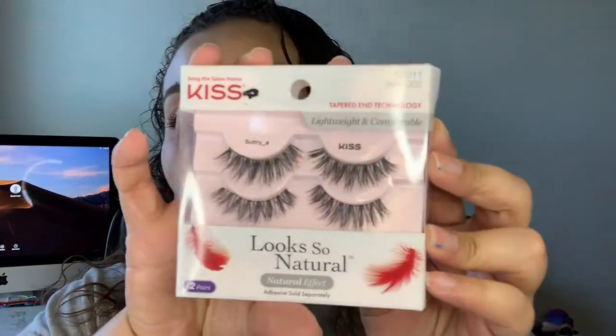My niece did pick out lashes for me — she picked out the Kiss Sultry lashes, and I'm going to go ahead and apply those with my Duo lash glue in the black shade, and then I'll be right back.